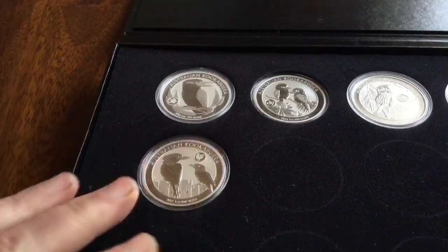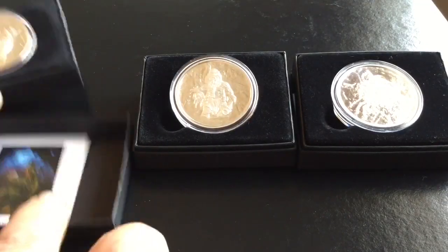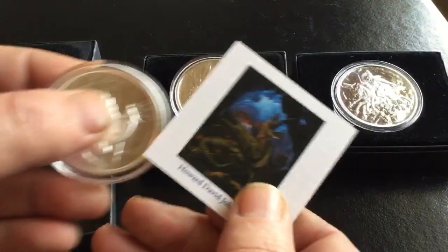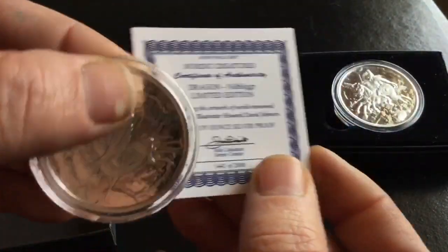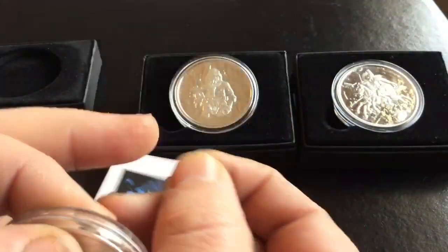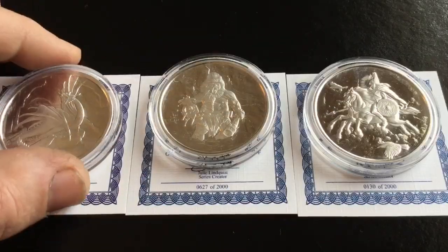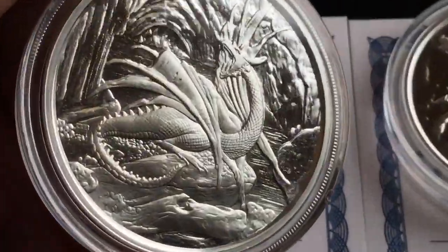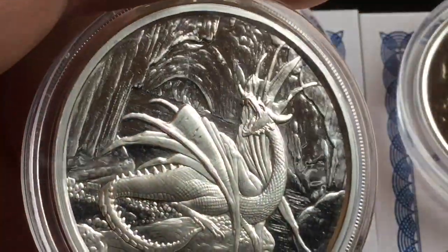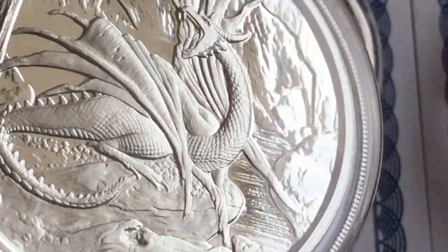I also grabbed three of the Nordic Creatures rounds. These are proofs, limited edition — they come in a cool box. All of them have artwork by Howard David Johnson. Pretty cool. There's a mintage of 2,000 on each of these. They come in one and five ounce proofs and also a one and five ounce antiqued. I tend to like proofs better — I like my silver shiny.